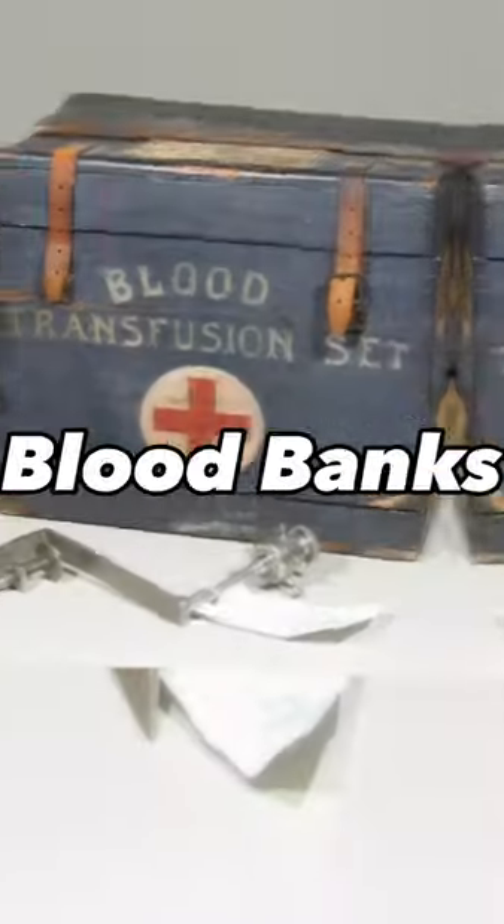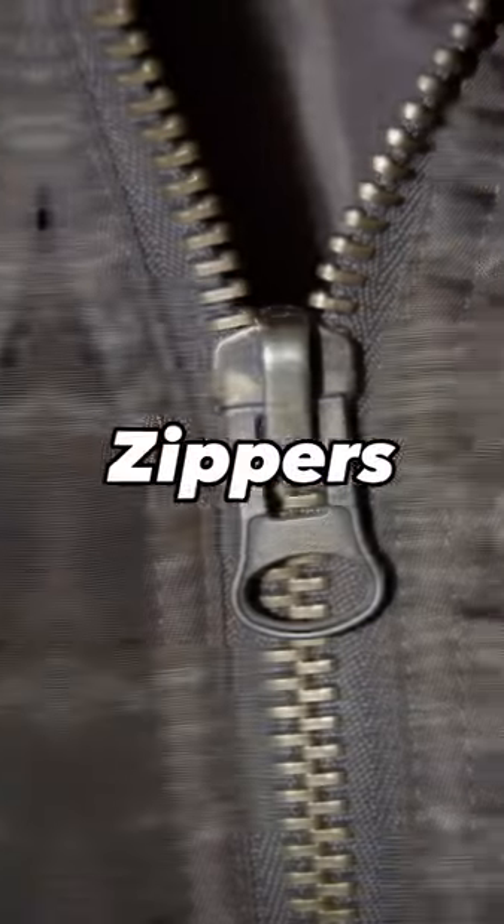Prosthetics, tanks, blood banks, portable x-rays, stainless steel, zippers, wristwatches.